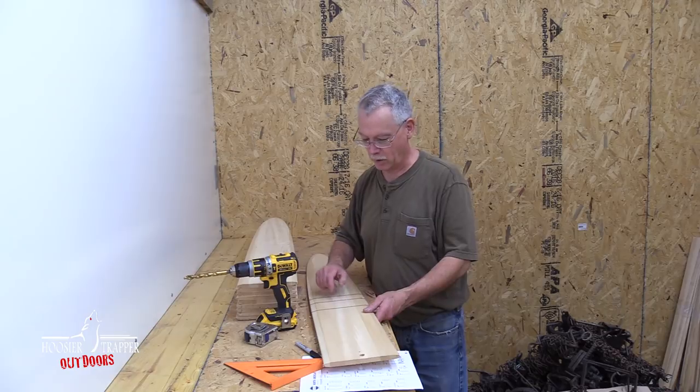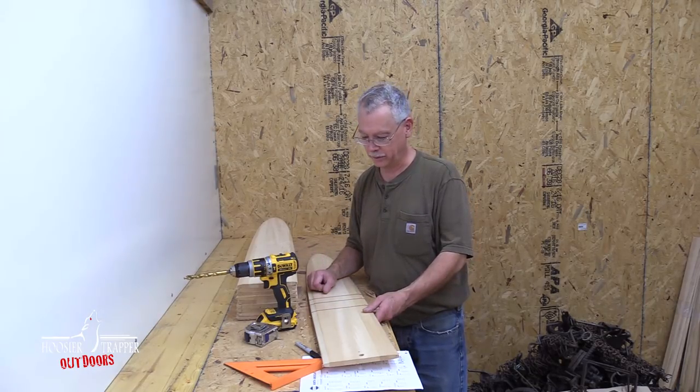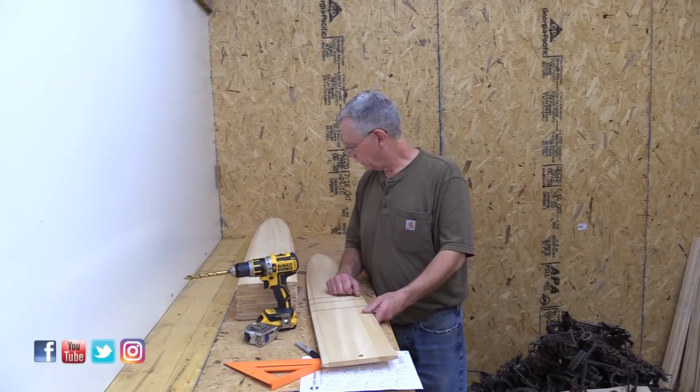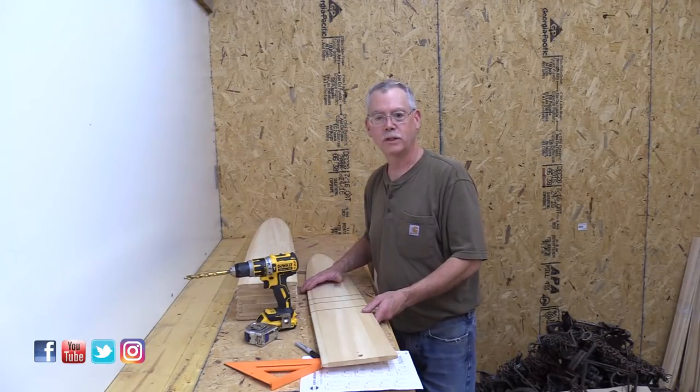You only need to mark the one side — this is the back side of the coon. You don't need to worry about the belly side at all. These marks only pertain to the back of the skin. That's what I'm doing this evening.